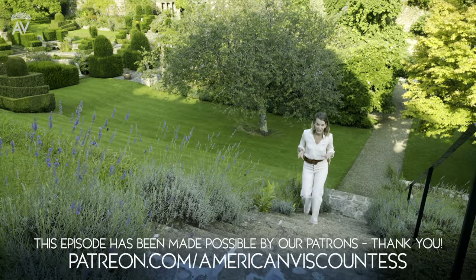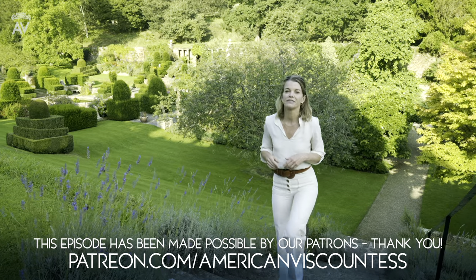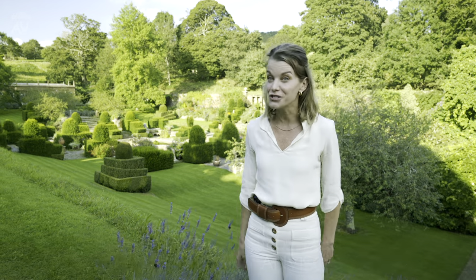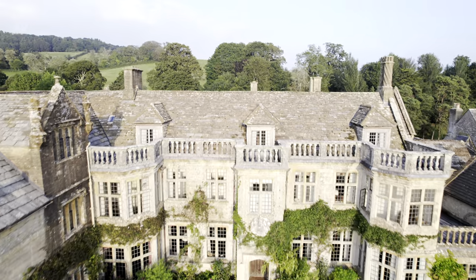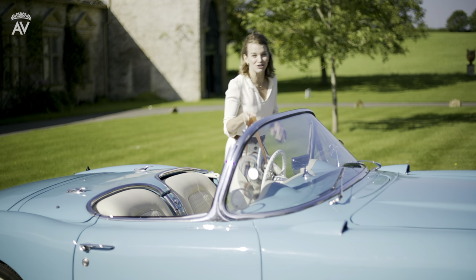When I married into the British aristocracy, it was the start of a wonderfully exciting journey, but it was also a little daunting. I became a Viscountess, and for an American girl from a small town outside Chicago, that was quite a shock. I live with my husband Luke, heir to the Earl of Sandwich, and our family at Mapperton House in Dorset. Mapperton has opened up an extraordinary new world for me, and I can't wait to share it with you all.